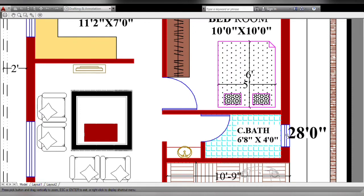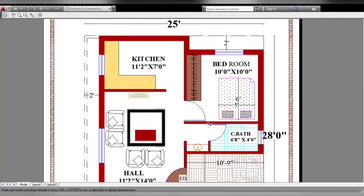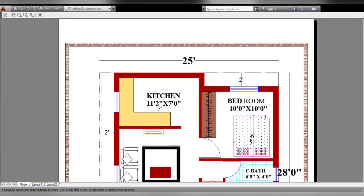This is the bottom floor. There is a washbasin here. Next is the kitchen.